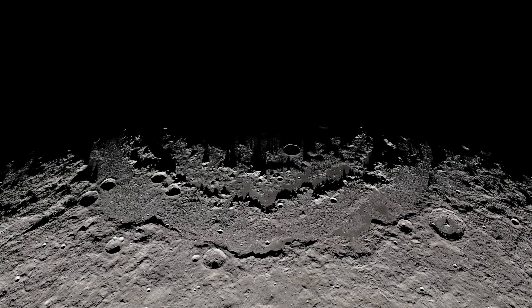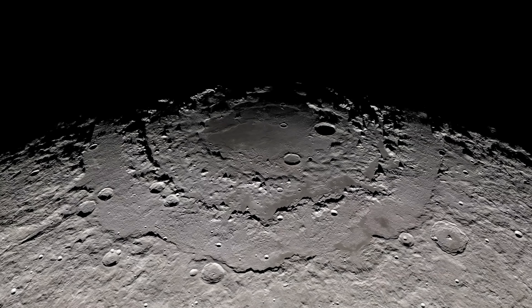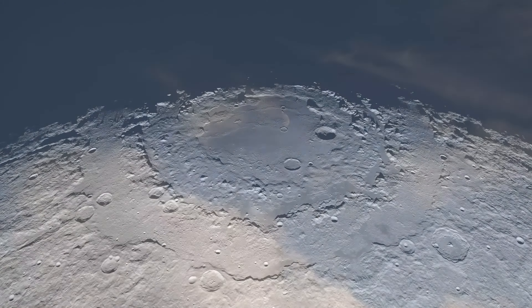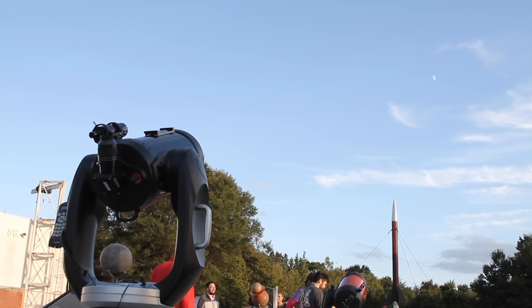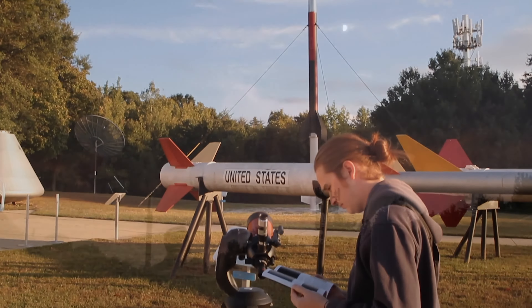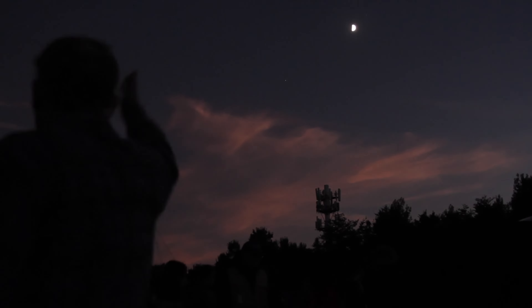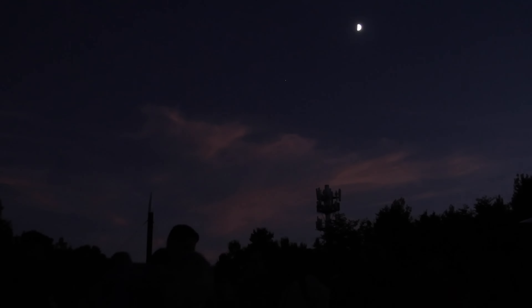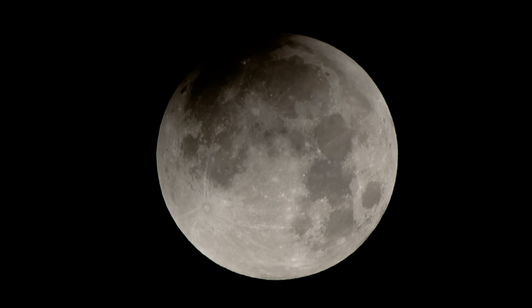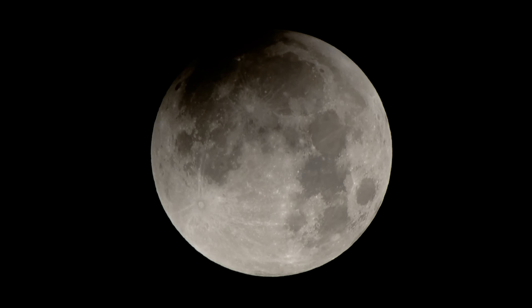Why is the Moon my favorite body to study? Growing up, you could always see it in the sky. You could see beautiful stars, and maybe Mars or Jupiter as small little dots, but the Moon is just there in all its glory — it's our nearest and dearest neighbor. Even with the naked eye, you could start picking out features on the Moon. This is thousands of miles away and you can still kind of be a geologist from the ground. That's why I always wanted to study the Moon.